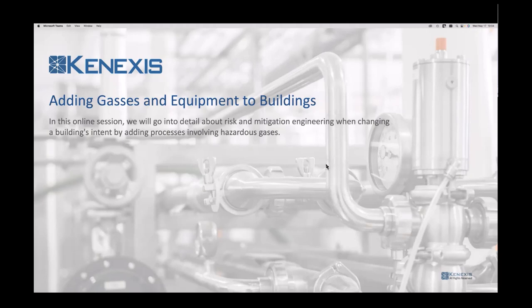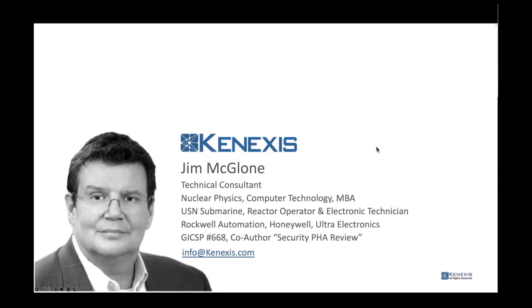We do these projects all over the world. A little bit about me: I am a technical consultant focused mostly on controls. I'm a nuclear physicist by education, and I have a computer technology degree and an international MBA. I have about 20 years of experience working on control systems, speccing them on jobs, programming things, and doing just about everything related to industrial automation software or control systems.